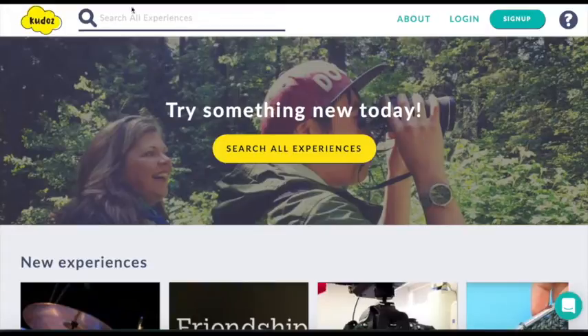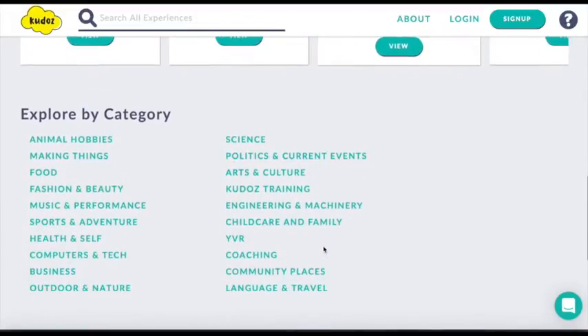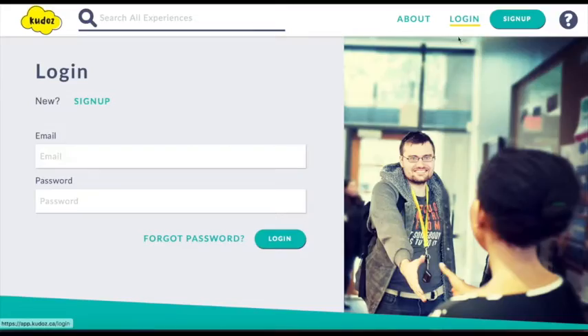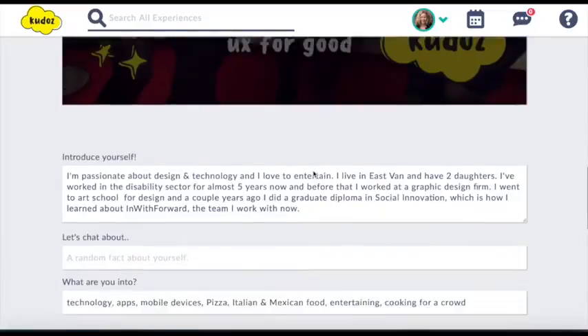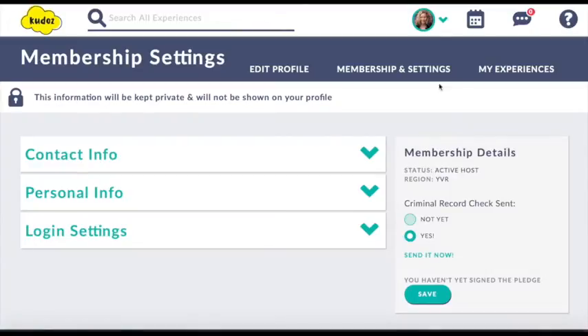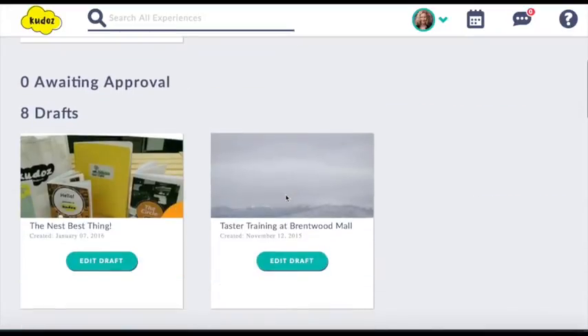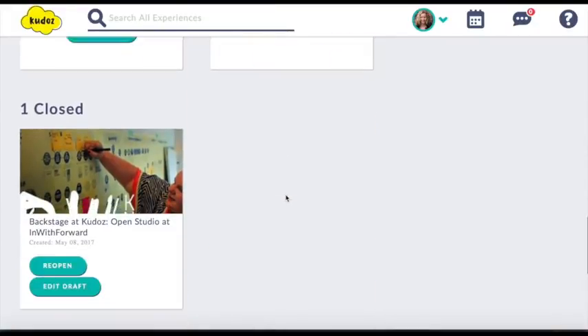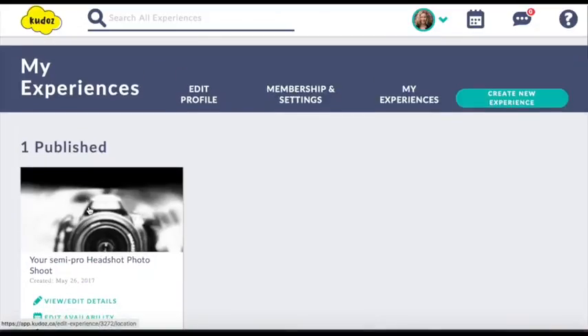Here's the Kudos platform. Users can see what the new experiences are, what's close by, and browse by category. I'll log in as a host, and you can see what my profile looks like. I can choose different photos, share more about myself. I can look at my membership settings and see what kind of status my membership is, where I'm located. And I can look at my experiences and see what's in draft form, what's been published, and what's closed or reopened. From my active experiences, I can edit the details, change when I'm available, or change the usual location that I host at.